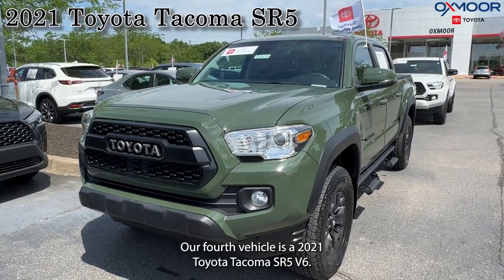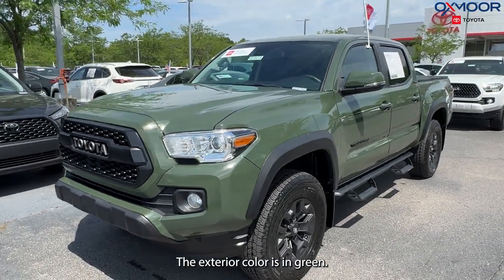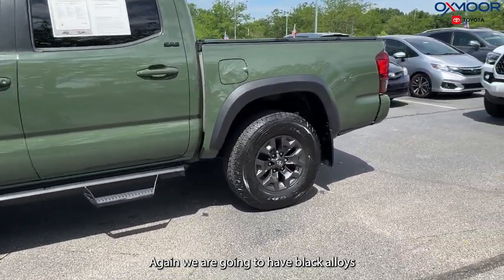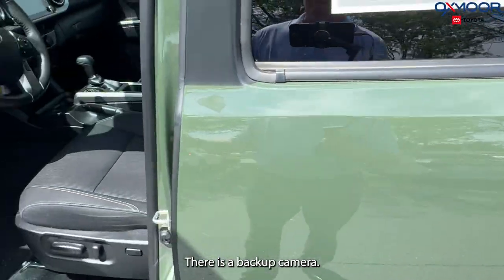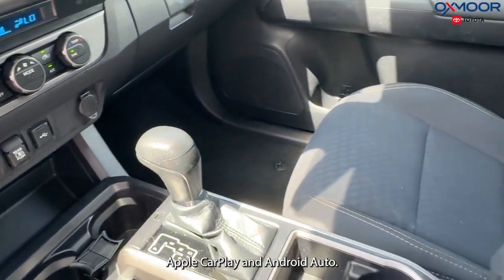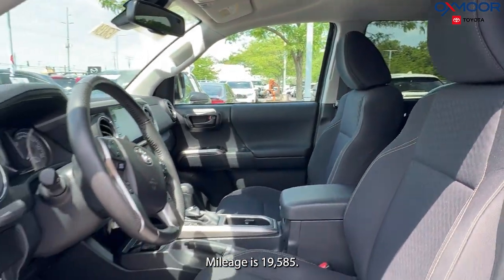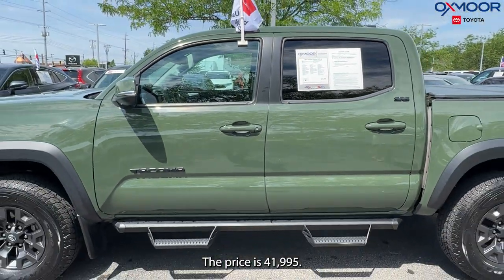Our fourth vehicle is a 2021 Toyota Tacoma SR5 V6. The exterior color is green. We are going to have black alloys, four-wheel drive, Bluetooth, a backup camera, six speakers, and Apple CarPlay and Android Auto. The interior is in cement. Mileage is 19,585 and the price is $41,995.